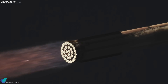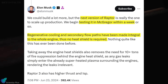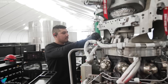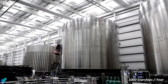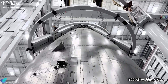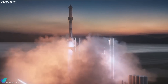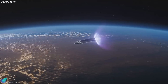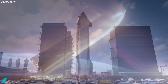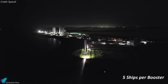Regarding propulsion systems, Musk detailed advancements with Raptor V3 engines. Unlike previous iterations, Raptor V3 eliminates the need for external heat shields, integrates secondary circuits and integral cooling mechanisms, and reduces reliance on bolted and welded joints, thereby streamlining manufacturing and maintenance processes. Musk highlighted plans to operationalize the Star Factory within three months, targeting the production of up to 100 Starships annually and potentially scaling to 1,000. He envisions a future where Starship could launch every couple of hours. Musk also emphasized the orbital logistics of Starship missions, noting the necessity for ships to align their ground track over the landing site, and stressed the importance of maintaining approximately five ships per booster to optimize launch frequency.